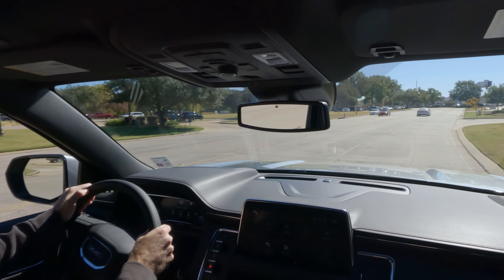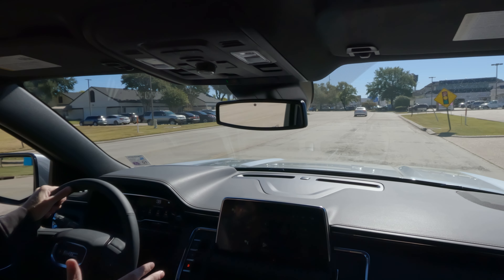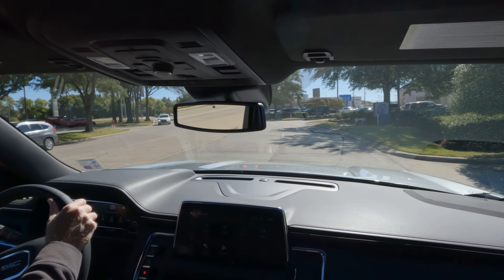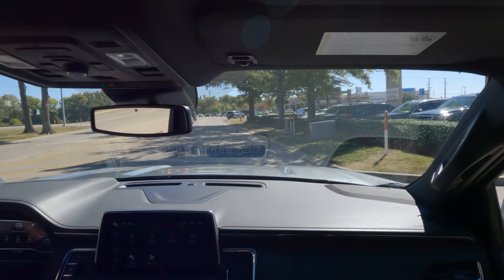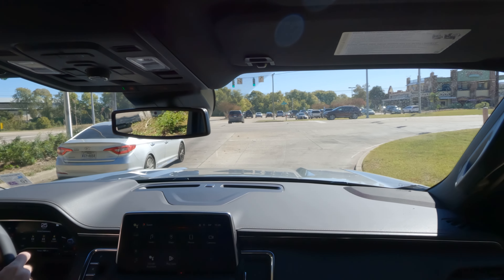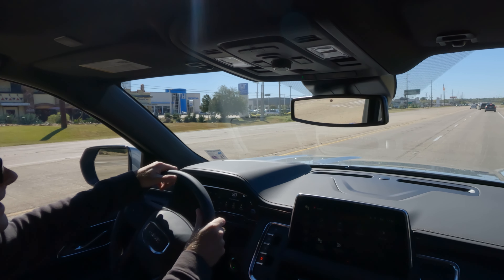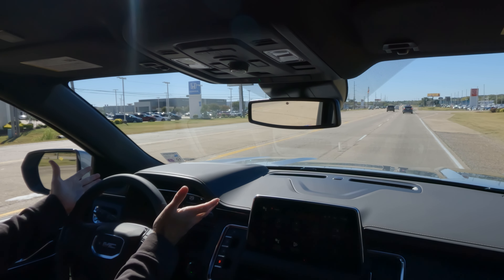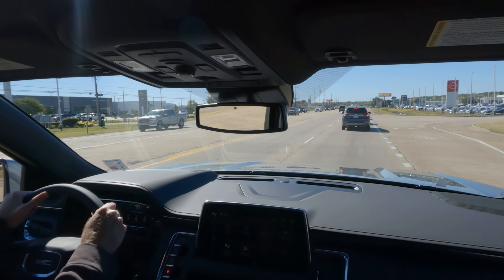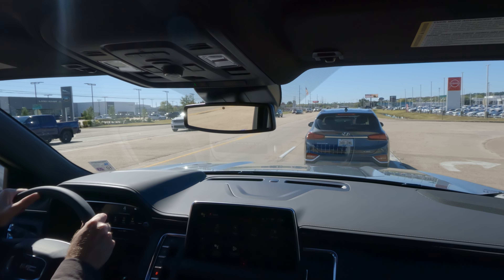One feature I didn't mention earlier — an optional vibrating seat that alerts you when something is around the vehicle, indicating which side by the direction of the vibration. There is plenty of power under your foot even in this non-top-spec engine. These Yukons have a little bit of everything for everybody: plenty of space, power, technology, and great safety features.